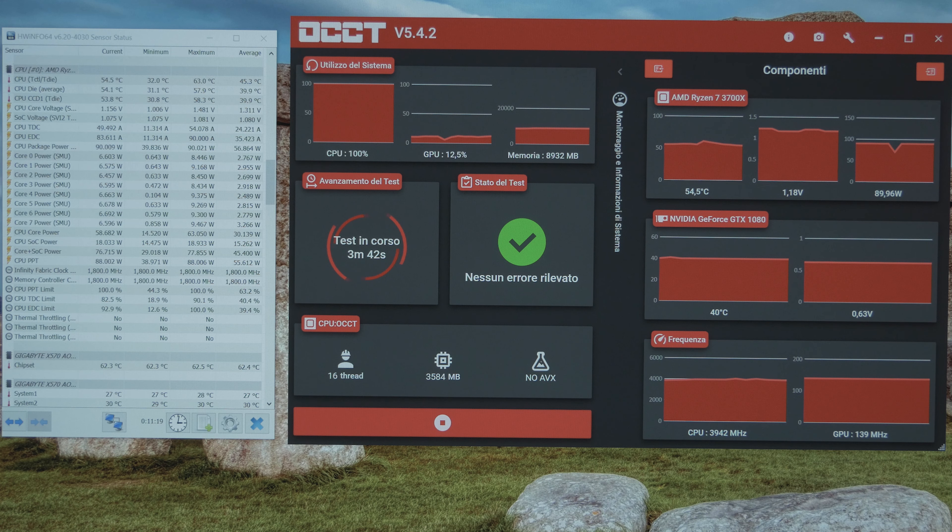Nessun problema di thermal throttling, le temperature vanno benissimo. Anche il test con OCCT, 30-40 minuti di stress testing al 100% di carico sulla CPU: tutto perfetto, il sistema è molto stabile. Siamo completamente a riposo in idle su una temperatura di 34-35 gradi, davvero ottima per questo processore. E full load oscilliamo tra i 60 e i 65 gradi. Considerate che questo processore scalda tantissimo e con il dissipatore stock arriva tranquillamente a sfiorare i 90 gradi.